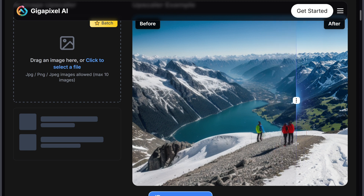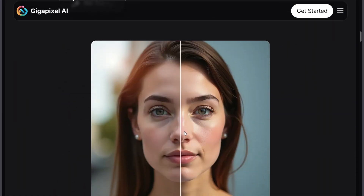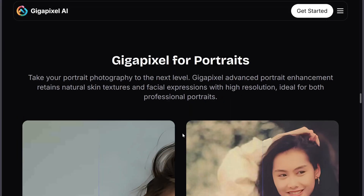The offline functionality and batch processing make it perfect for photographers, designers, or anyone working with large prints. Best part? It's a one-time purchase of $99, so no ongoing subscription costs.